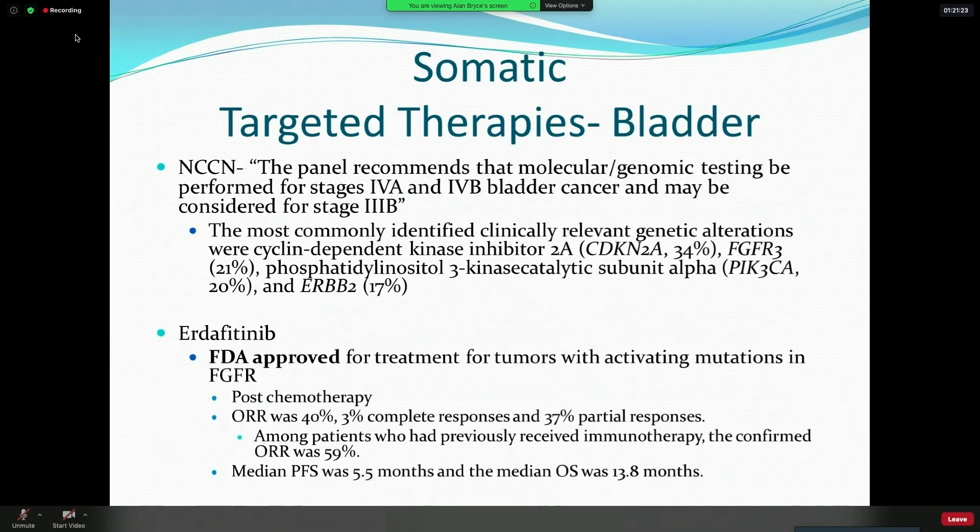In bladder cancer, we have erdafitinib now approved for tumors with FGFR mutations — another targeted therapy option in a disease where we still have relatively limited treatment options. The NCCN specifically recommends that molecular genomic testing be performed for stage 4 bladder cancer and may be considered for stage 3b. Bladder cancer is really a target-rich tumor compared to most cancers, with mutations in a lot of potentially targetable genes including ERB-B2 (HER2), FGFR, and others.